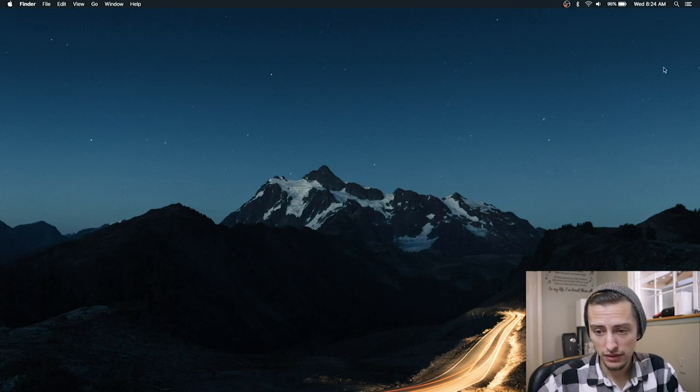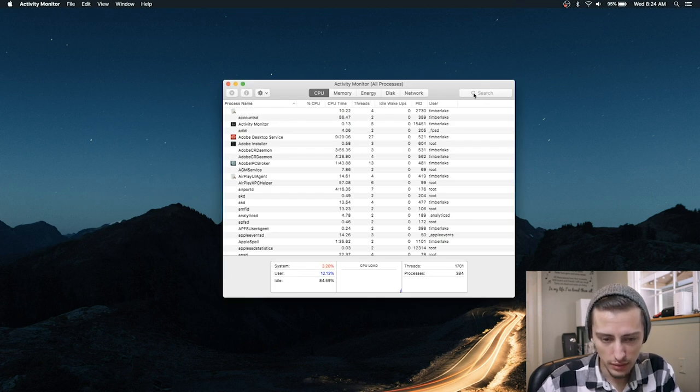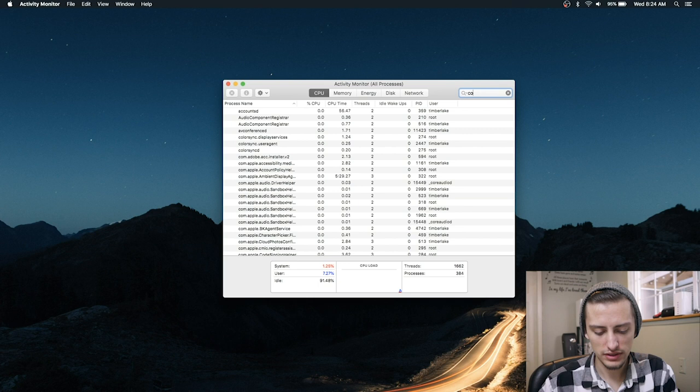On the computer, go to the magnifying glass and type in 'activity' to bring up Activity Monitor. Then from there, start typing in 'audio'.